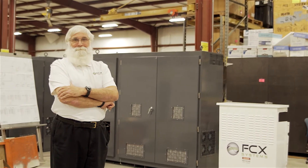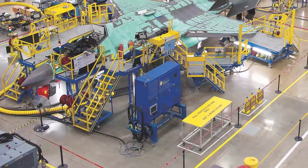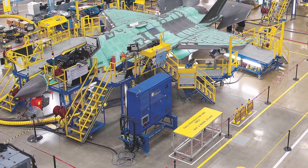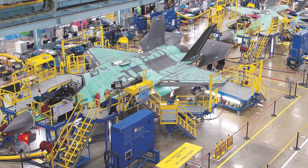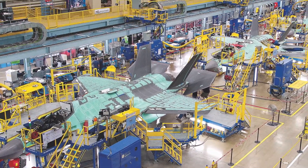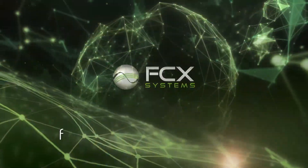Today, FCX not only builds the 270 VDC power supply for the F-22 — FCX also builds 270 VDC supplies for the emerging F-35 Joint Strike Fighter, and a special multifunctional model supplies the F-35 assembly lines around the globe. They call it the BEAST.